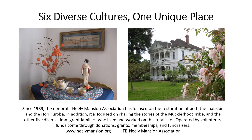Six Diverse Cultures, One Unique Place. Since 1983, the non-profit Neely Mansion Association has focused on the restoration of both the mansion and the Hori furoba. In addition, it is focused on sharing the stories of the Muckleshoot tribe and the other five diverse immigrant families who lived and worked on this rural site. Operated by volunteers, funds come through donations, grants, memberships, and fundraisers.